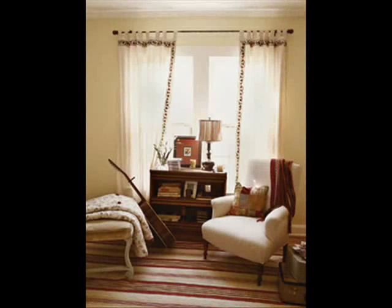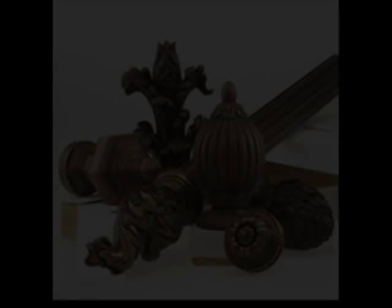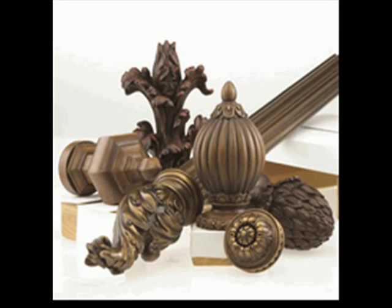A tab top drape is relaxed and understated. It has flat loops or tabs that are spaced along the top of the drape, and the rod slips through these tabs. Rods, finials, and holdbacks are the finishing touches and hardware for your windows.